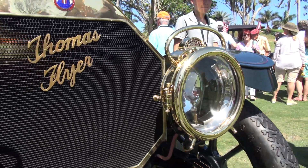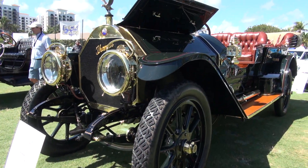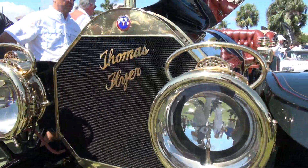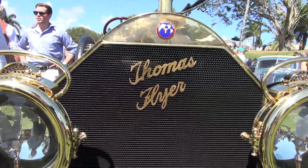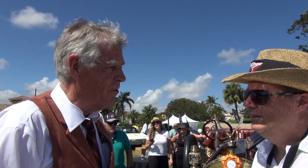Looking at these headlamps here — absolutely gorgeous. This would have been gas? Acetylene. So an acetylene generator is a container that mixes coal and water and creates acetylene gas, which is ideal because acetylene burns very white — it's a very white hot flame.